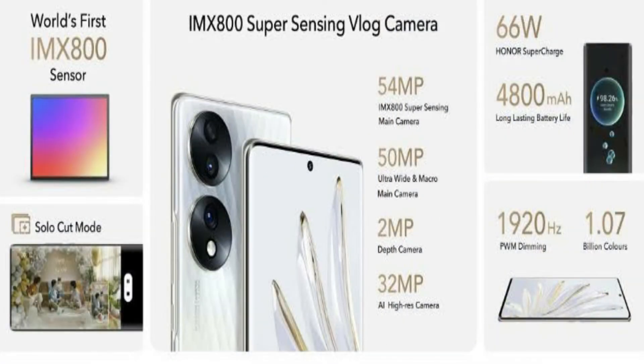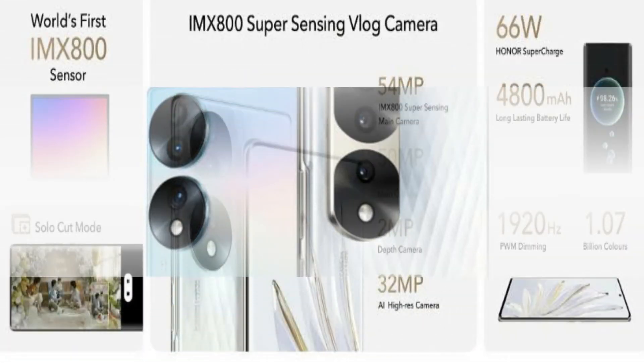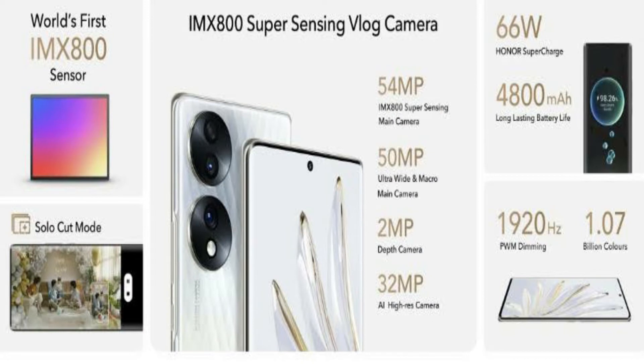It has a second camera — an ultra-wide camera and a macro camera with f2.2 aperture size. It also has a depth sensor with f2.4 aperture size.